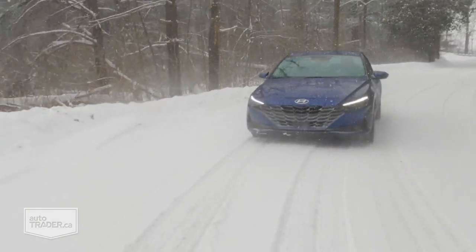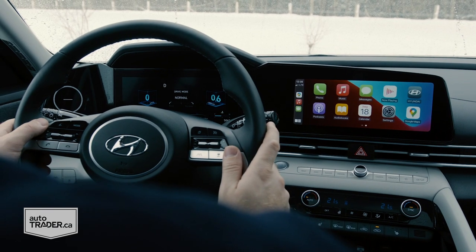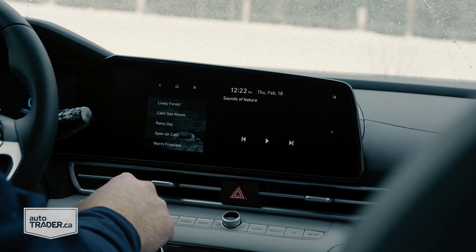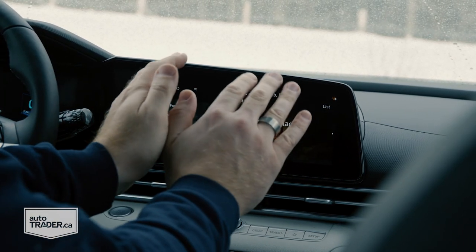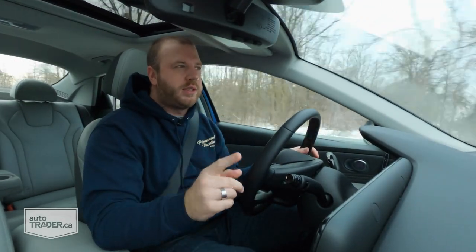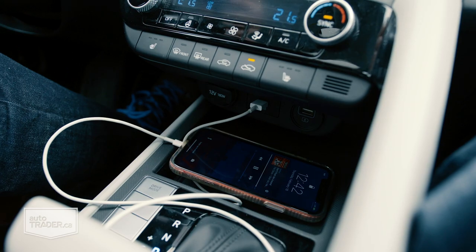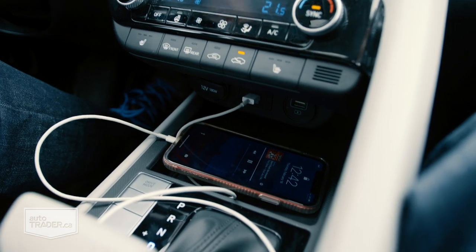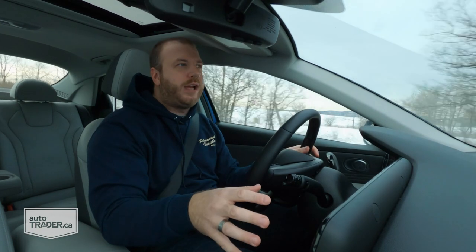The first thing you're going to notice as soon as you jump in here are these massive digital displays that span about 20 inches combined. The system is a spruced-up version of the one Hyundai has used for years, but it's still one of the best interfaces on the market — very responsive, crisp graphics, and straightforward to use. However, if you upgrade to the 10.25-inch touchscreen, you have to plug your phone in to use Apple CarPlay or Android Auto, whereas both connections are wireless if you get the standard 8-inch screen.